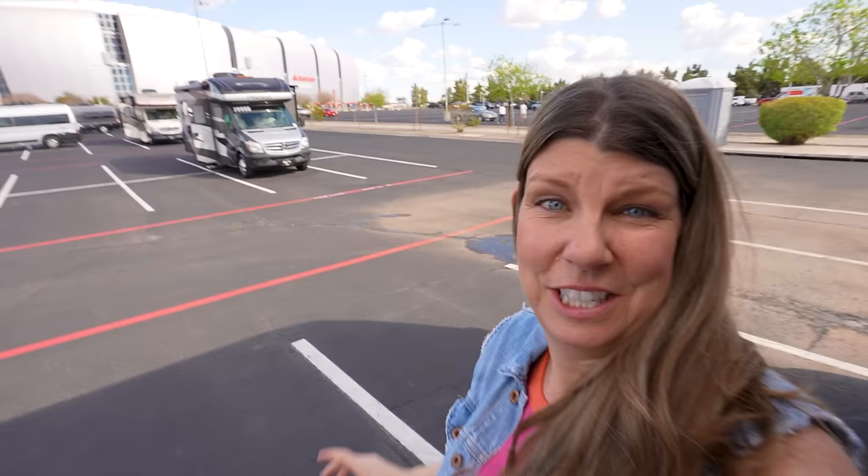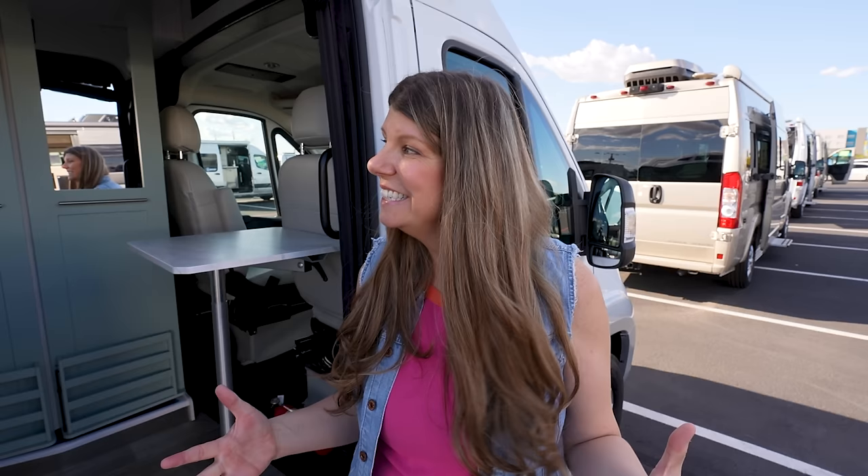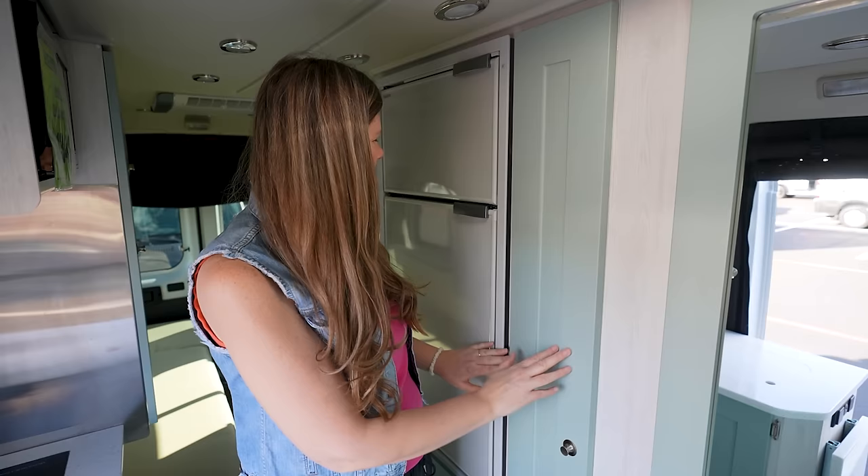Now we're going to start looking for something slightly more affordable. We have found something super cheap that some of you might love. Now we're in front of a 2024 Road Trek Chase — it's got a different look to it, at least to me. The inside colors are very spring-like; they've used a kind of teal décor with off-white and a white fridge.